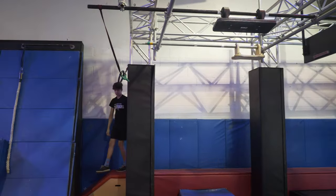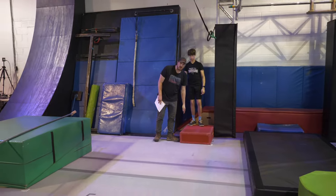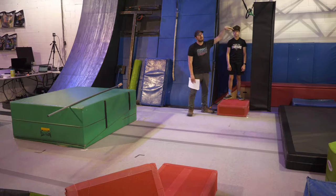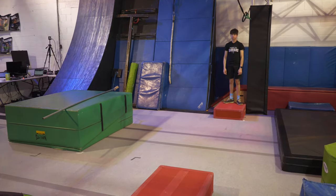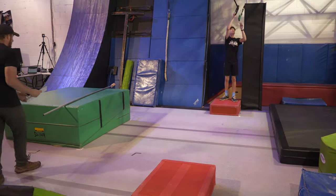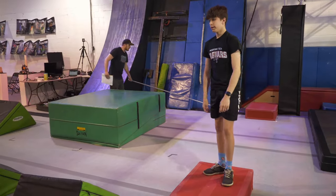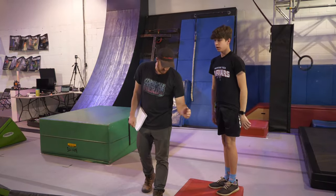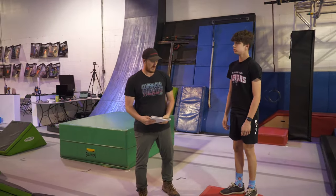Moving on to our next obstacle: the boot scoop. You will have this red platform as your start platform. You'll be able to utilize this black and green apparatus to swing on through and land on this red mat. This is the same for both females and males. This is a start-stop platform, so please do not overshoot — if you were to fall off, you would complete the previous obstacle but then fail the next obstacle. Please make sure you stay on the platform.